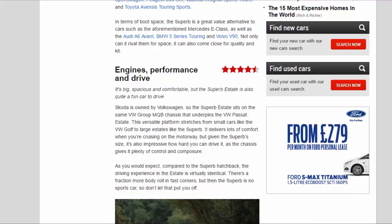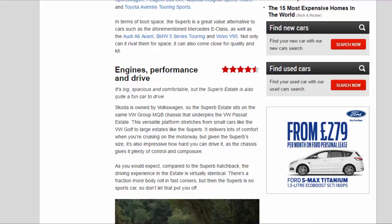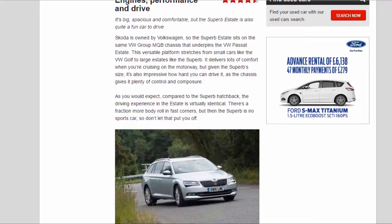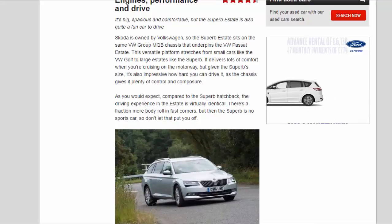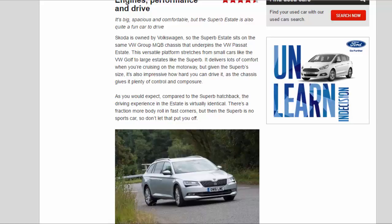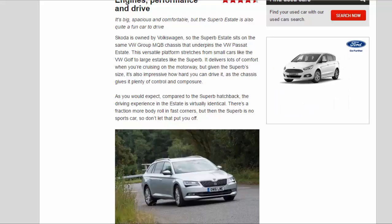Engines, performance and drive: 4.5 stars. It's big, spacious, and comfortable, but the Superb Estate is also quite a fun car to drive. Skoda is owned by Volkswagen, so the Superb Estate sits on the same VW Group MQB chassis that underpins the VW Passat Estate. This versatile platform stretches from small cars like the VW Golf to large estates like the Superb, delivering lots of comfort when cruising on the motorway.